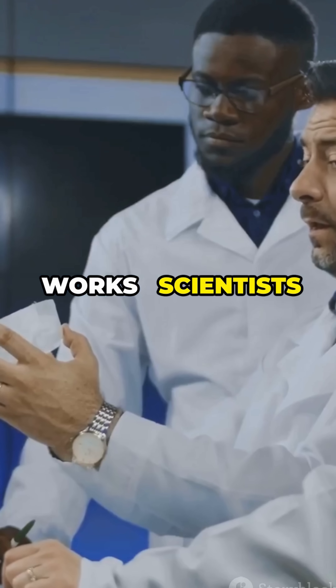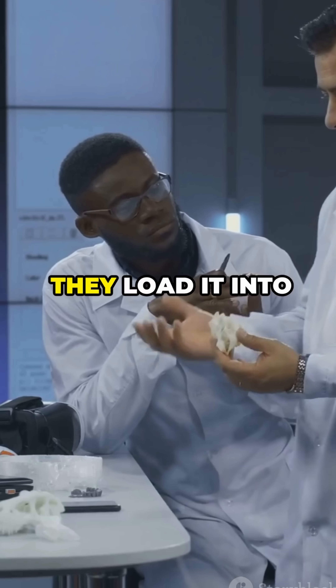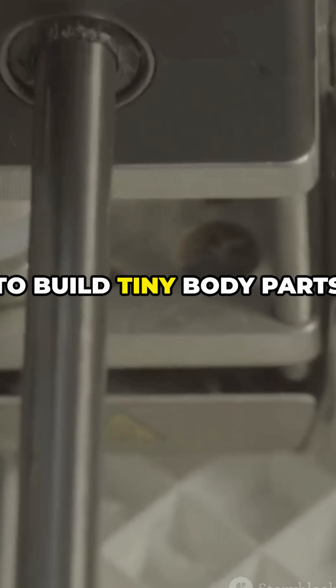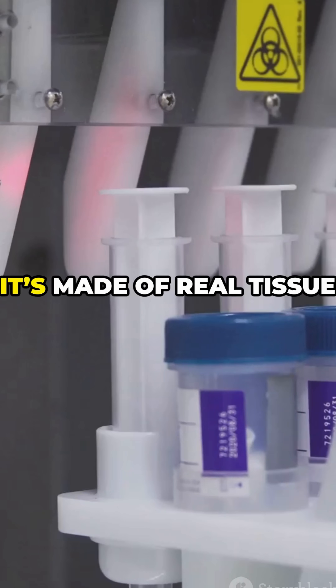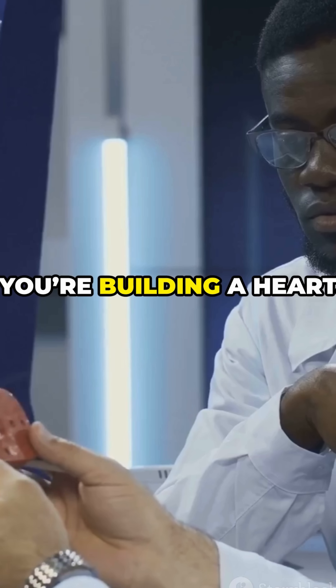Here's how it works. Scientists use something called bio-ink, which is made of living cells. They load it into a special 3D printer and layer it piece by piece to build tiny body parts. It's like printing a Lego set, but instead of plastic, it's made of real tissue. And instead of building a spaceship, you're building a heart.